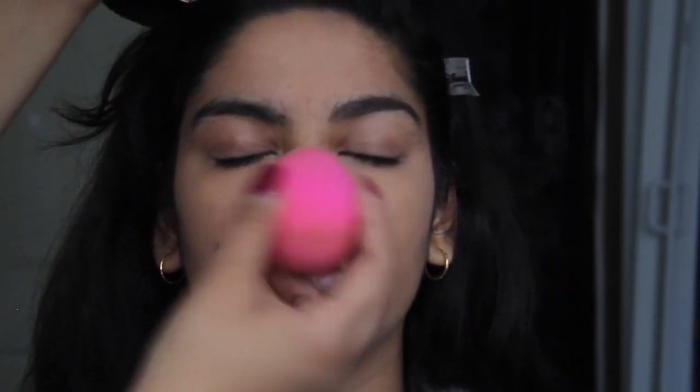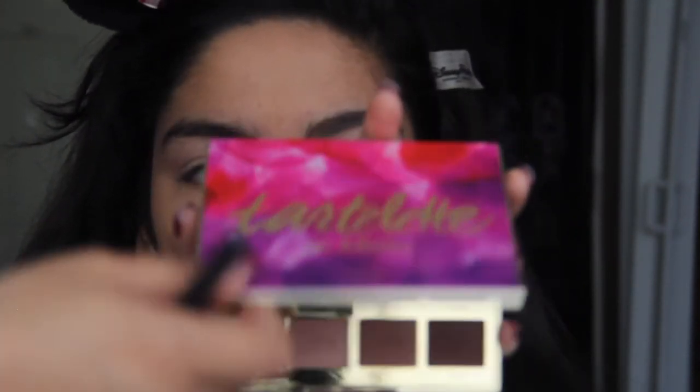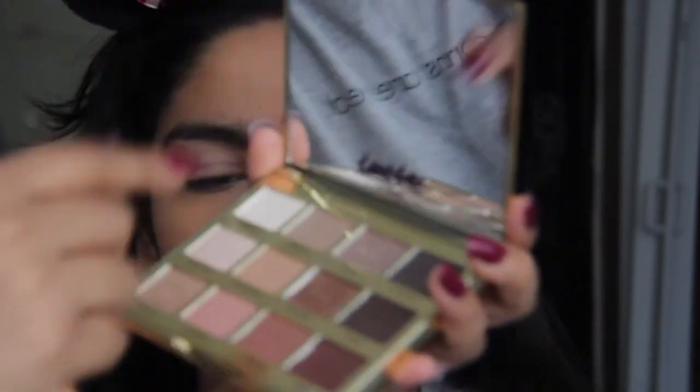Okay, so next we're going to be doing the eyes. I'm taking the MAC Painterly Paint Pot and a little beauty blender, taking a little bit from the pot and putting it right on top of her eye. Close your eyes. So then for the actual eyeshadow, I'm not going to be using more than three or four shadows. I'm taking the palette Tartelette in Bloom — I'm going to be taking the shade Charmer to set that paint pot in place.